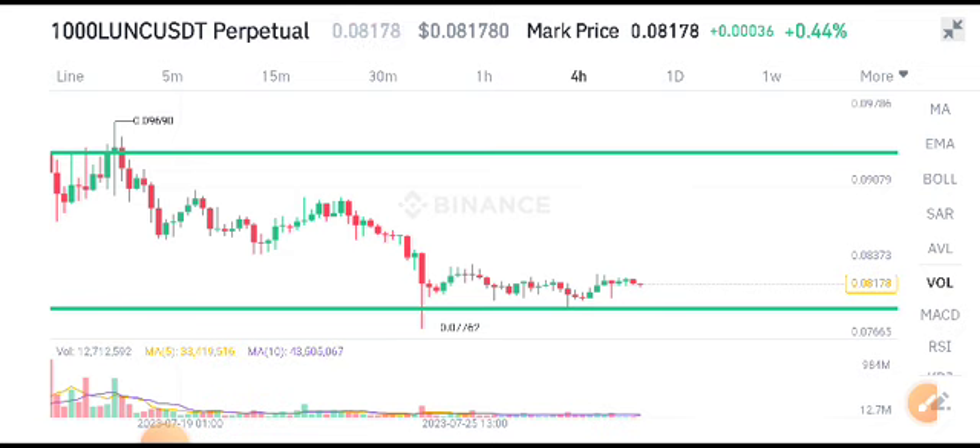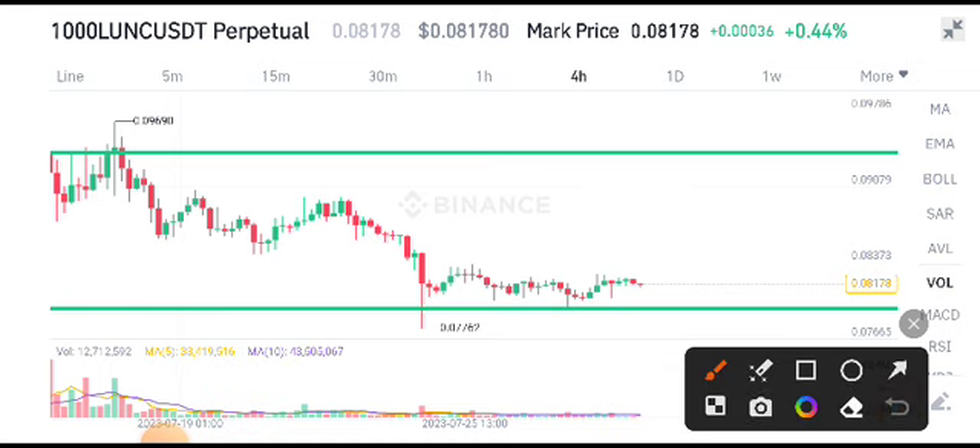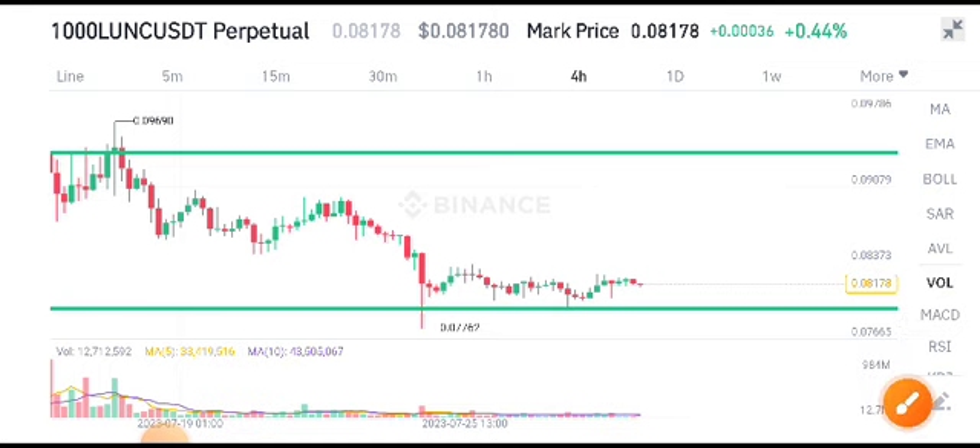I'm pretty sure it will go to this resistance line. Thanks for watching. For more latest updates and details, join us on Telegram — the link is available in the video description.